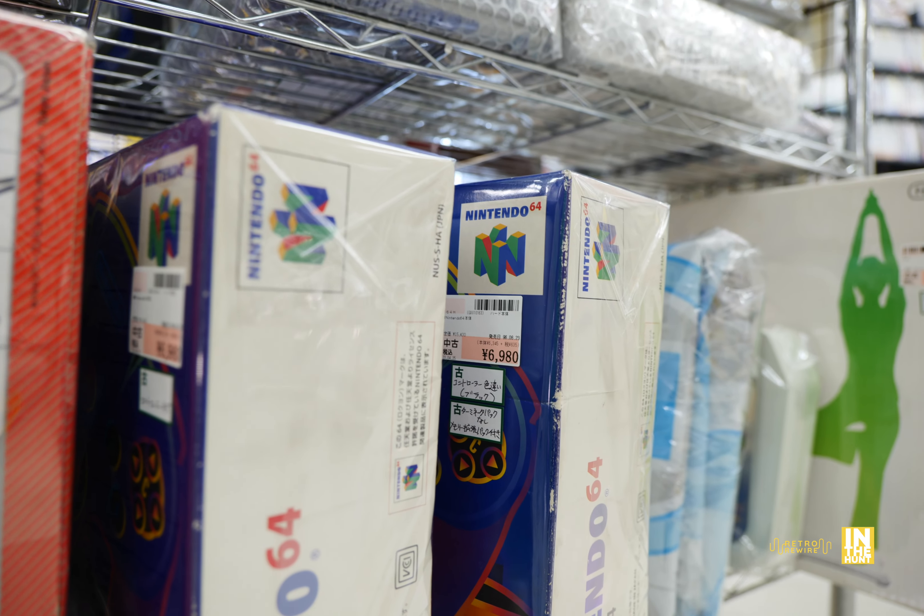Down below they had a limited edition of Metroid Dread — I still have yet to play that, and with the Prime Remaster out it seems like a good time to get back into the series. Here are PlayStation 4 titles — they had quite a bit, like the whole side of the aisle. Down below, various controllers, limited editions, and consoles. On the other side, which I thought was a bit more interesting, they had PlayStation 3.